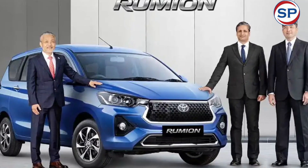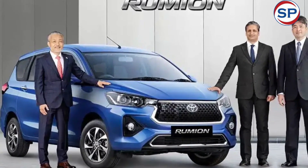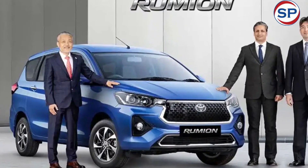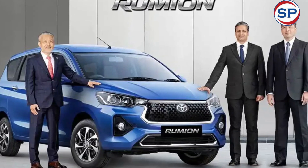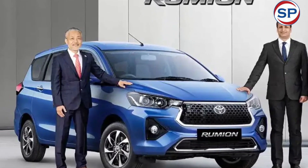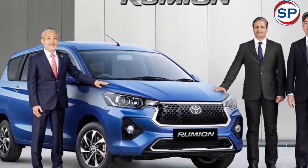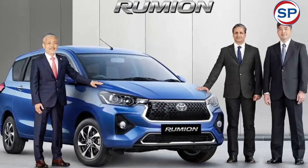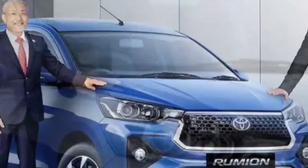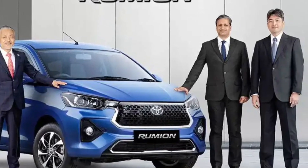The Toyota Rumion is powered by Maruti's 1.5-litre petrol engine that produces 103 horsepower and 137 newton-metres of torque. It will be offered with five-speed manual and six-speed automatic gearbox options. The Rumion will also be available with factory-fitted CNG, which produces 88 horsepower and 121.5 newton-metres of torque in CNG mode. The petrol version returns 20.51 kilometres per litre, and the CNG version returns 26.11 kilometres per kilogram.